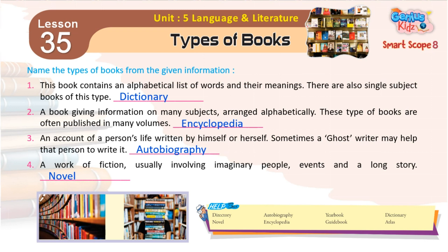1. This book contains an alphabetical list of words and their meanings. There are also single subject books of this type. Dictionary.